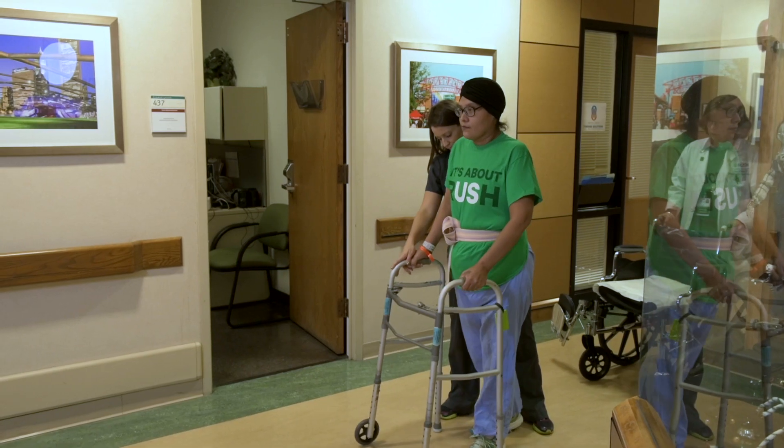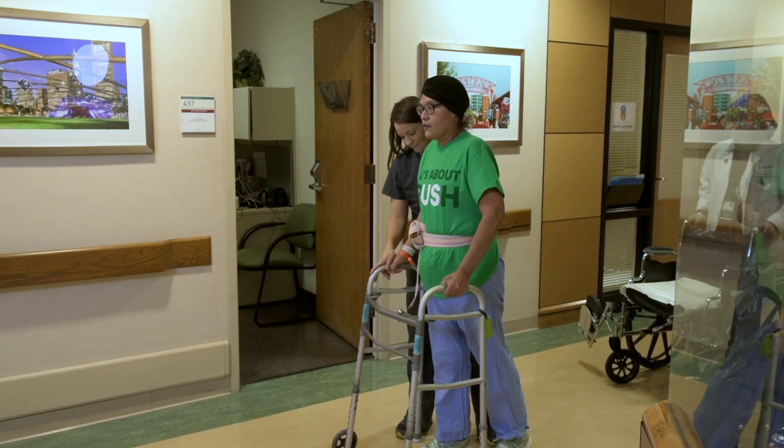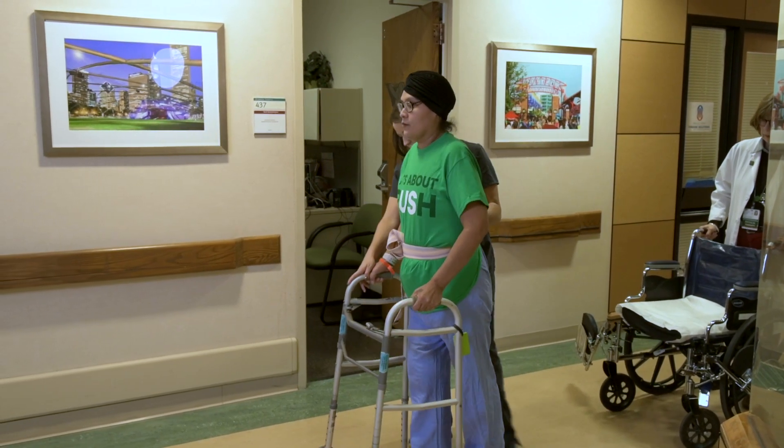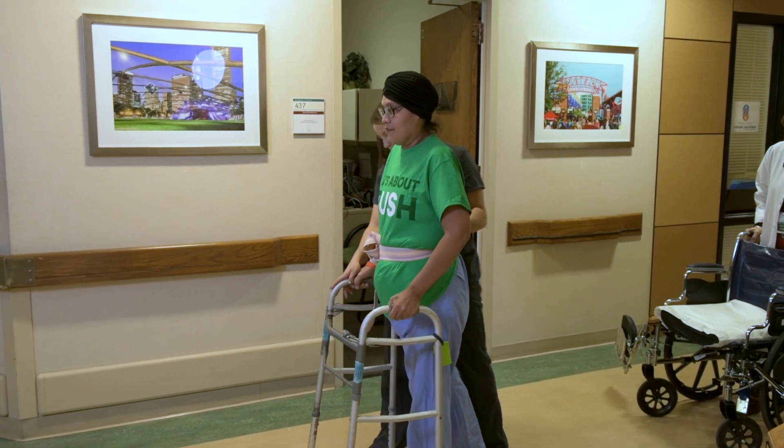Right now I'm able to make some steps with braces on, which is remarkable because before I couldn't even sit up. Jimena went from requiring total assistance for all of her care to walking out the door. She's feeling like she's getting her independence and her life back.